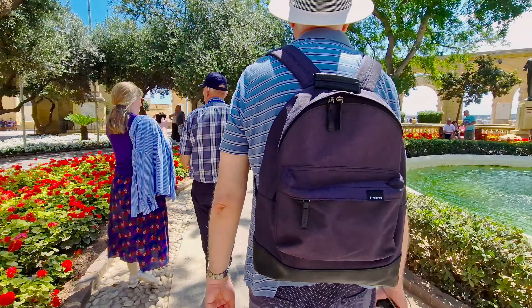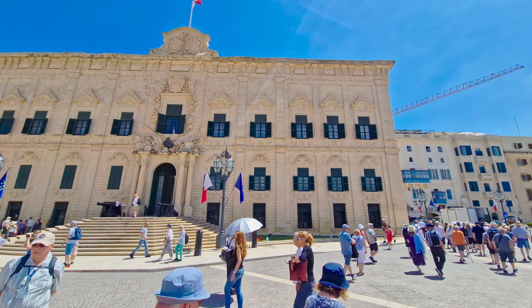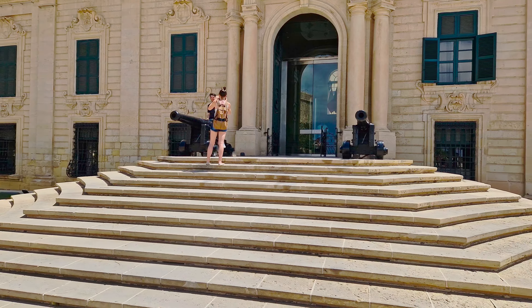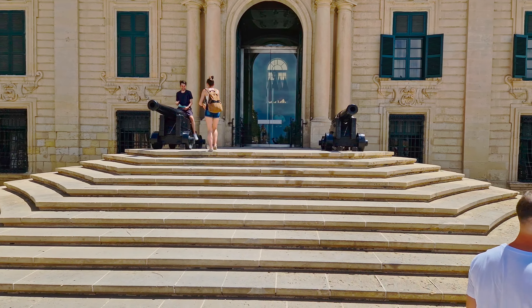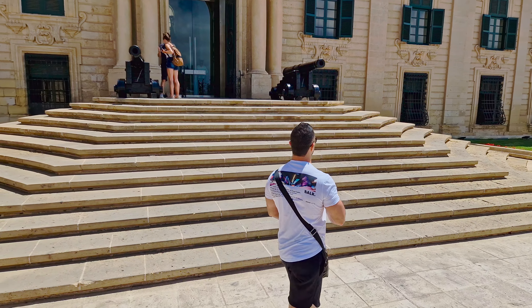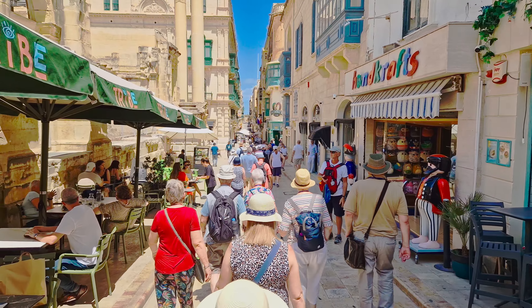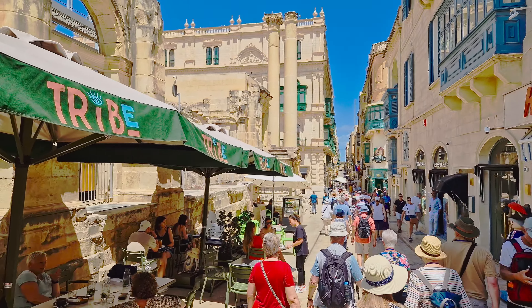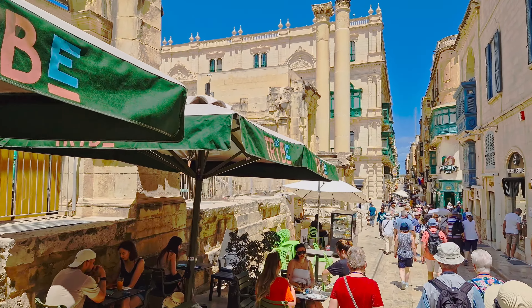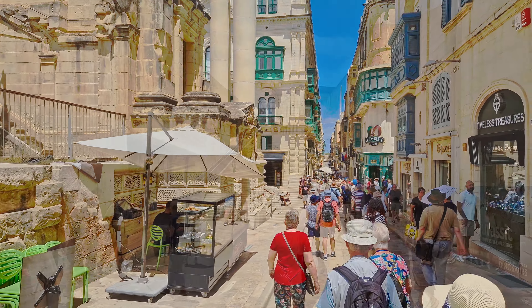Valletta, renowned for its stunning Baroque architecture filled with beautiful churches, palaces and gardens, was mostly completed by the early 1570s, and it became the capital on 18 March 1571. It was one of the first planned cities in Europe, and its grid street plan was innovative at the time, setting a precedent for future urban planning.